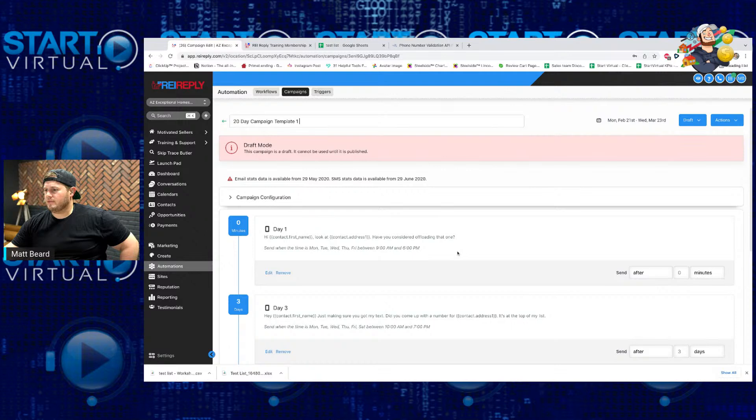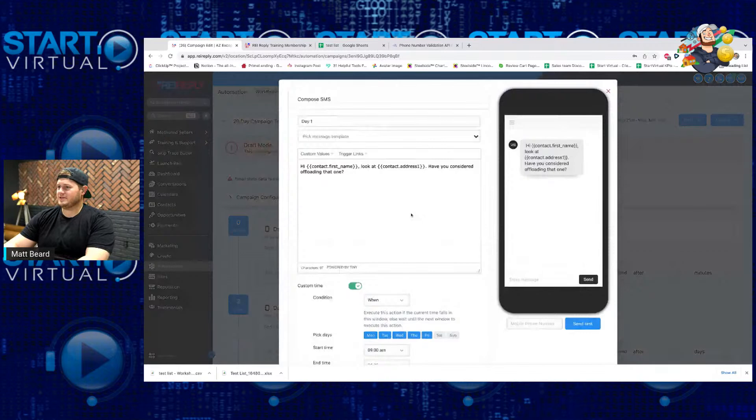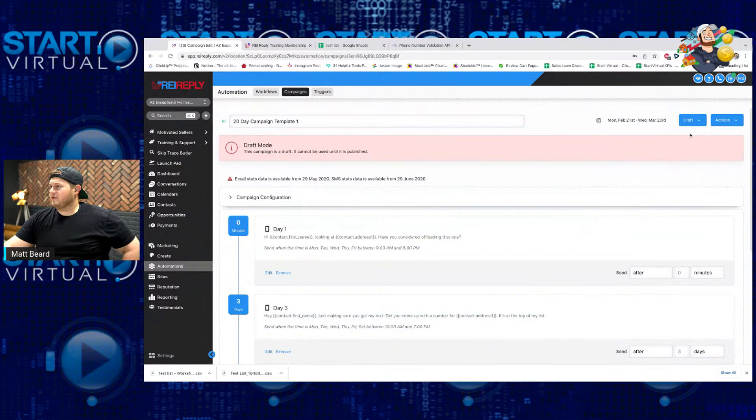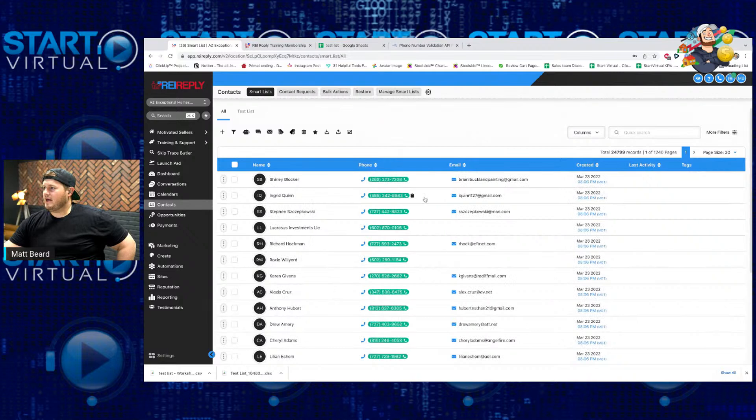You can see this is literally the thing we just created: 'Hi John, looking at 123 Main Street. Have you considered offloading that one?' I can remove it from draft and make it published. Now this thing is active for me to add people into it. If I go back to my contacts list, I now have all 24,779 people in this contact list. My campaign is ready to rock and roll — we just made it. It's set up to opt out people based on if they respond at all, and this is my 20-day texting sequence.